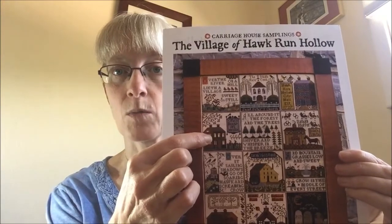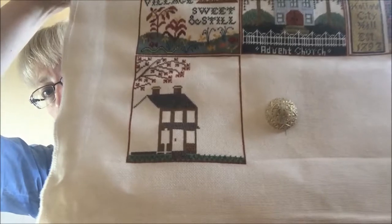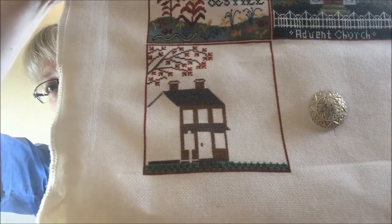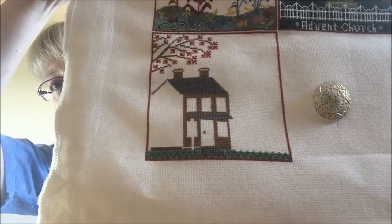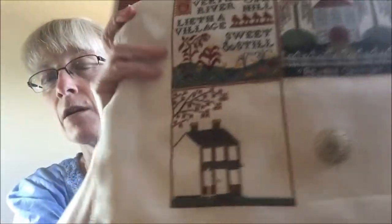So, stitching! I have been working on Village of Hawk Run Hollow for the six-day rotation in the Ivory Needle Challenge. I've been working on block four, which is the boarding house. I haven't gotten far enough to customize the sign yet, but I will do that when I get there. Blocks one, two, and three are all done. On block four, I got the grass lawn completely done, the front facade mostly done, the roof and chimneys are done, and the fall leaves on the tree.